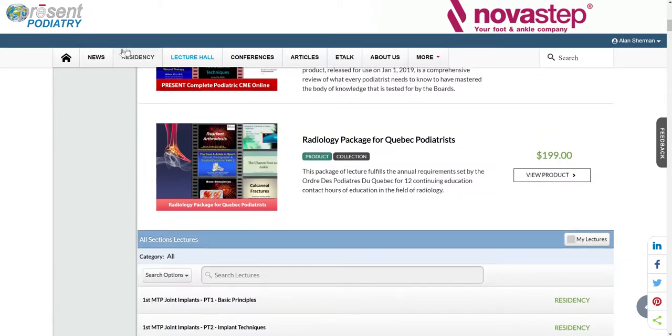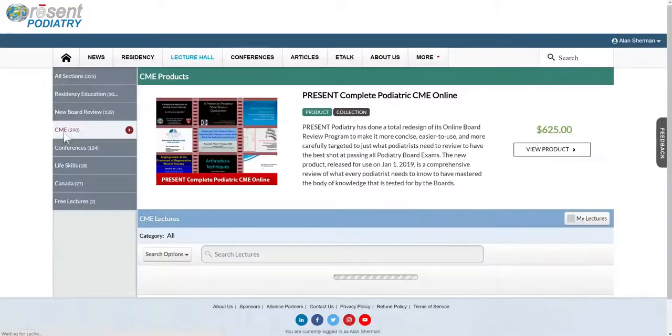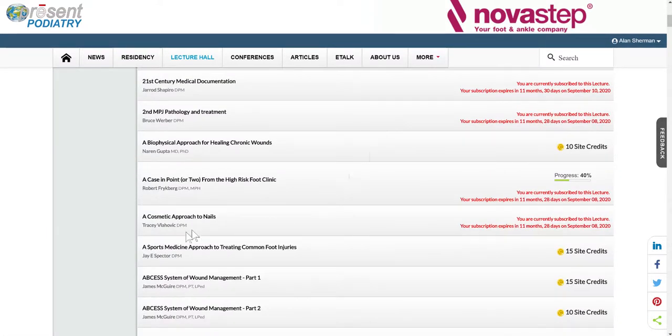I suspect that's because I'm subscribed to a residency program, so that's okay. I'm going back to the CME section, and when I scroll down, I still see the lectures that I put in my shopping cart that are already here.